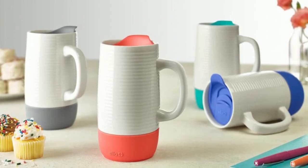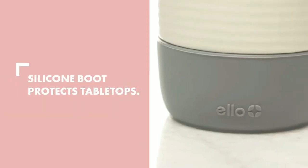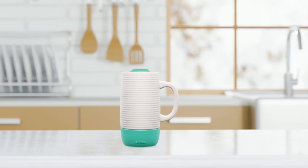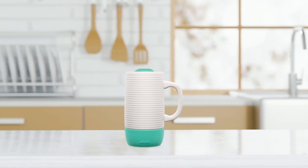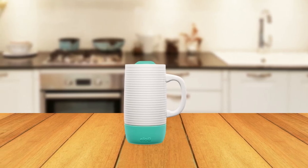The slider lid is designed to resist splashing and keep your beverage hot, while the silicone boot protects tabletops and provides a comfortable grip. Coffee loves ceramic, and the Ello Jane Ceramic Travel Mug is the perfect way to take your love of ceramic on the go. With its sleek design, splash-free slider lid, and BPA and BPS-free construction, you can enjoy your favorite hot beverage in style and with peace of mind.